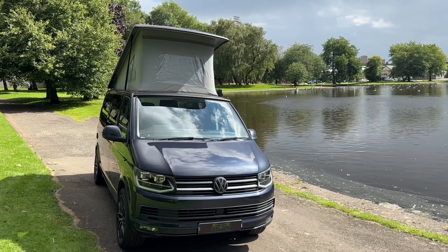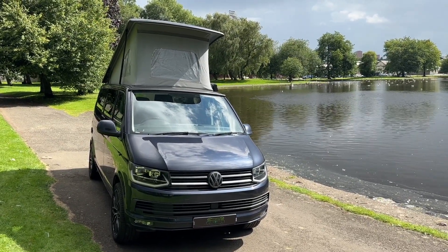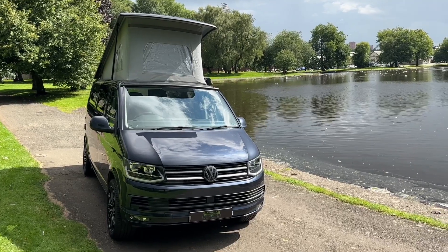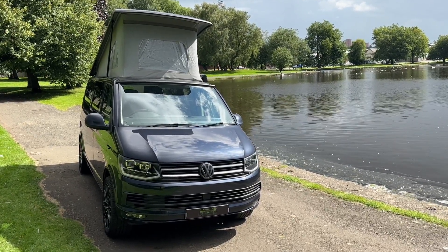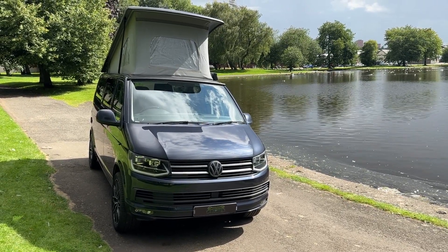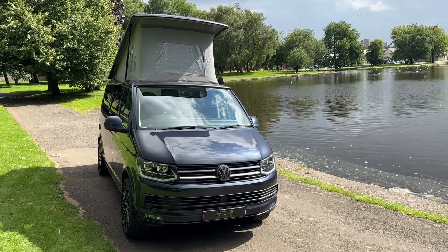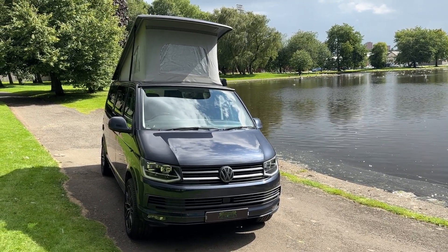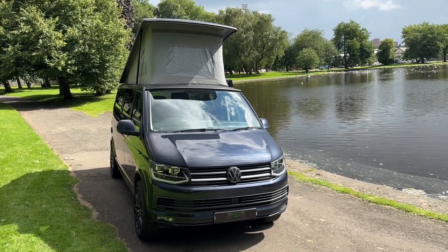So that's the walk-round of the Volkswagen Transporter 4 berth, T6 150 DSG automatic. It's a 4 berth — sleeps 4, travels 4. If you're interested in viewing this vehicle or would like to arrange a test drive, all the details are on the website at www.motorhomeworld.co.uk. Alternatively you can email us direct at info@motorhomeworld.co.uk. Thank you.